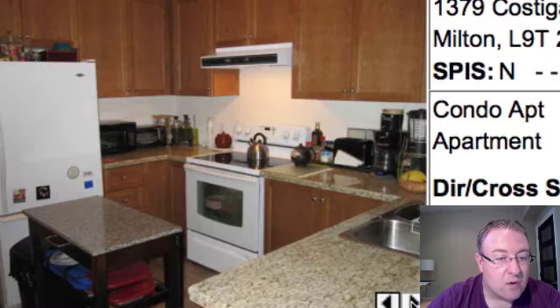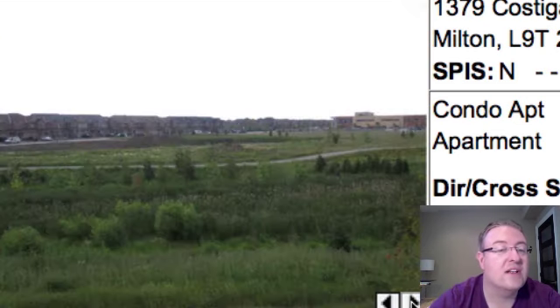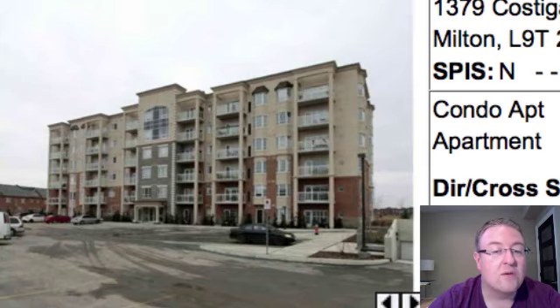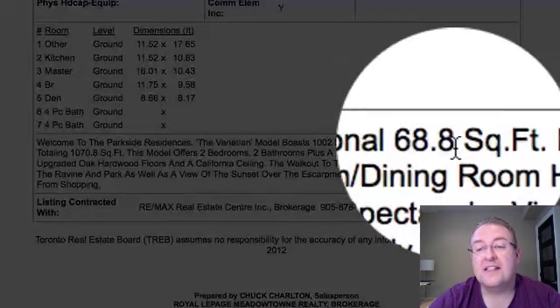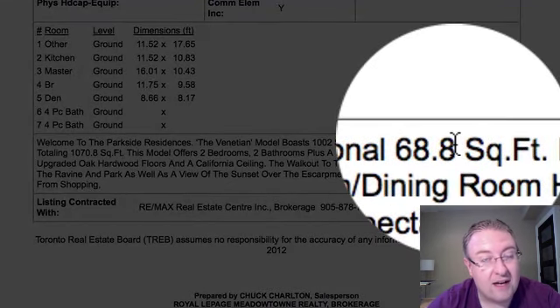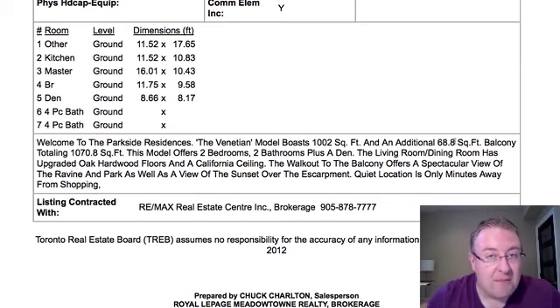I wish they had taken more stuff off the counters so that what's there can really showcase — for example, the granite counters and all the rest of it. Looks like a pretty clear view off of there as well. And here's the part I thought was funny: it's a 68.8 square foot balcony. So you have my permission, listing agent, to round up on something like this. I don't need to know about the 0.8 — I trust you, it's close enough.